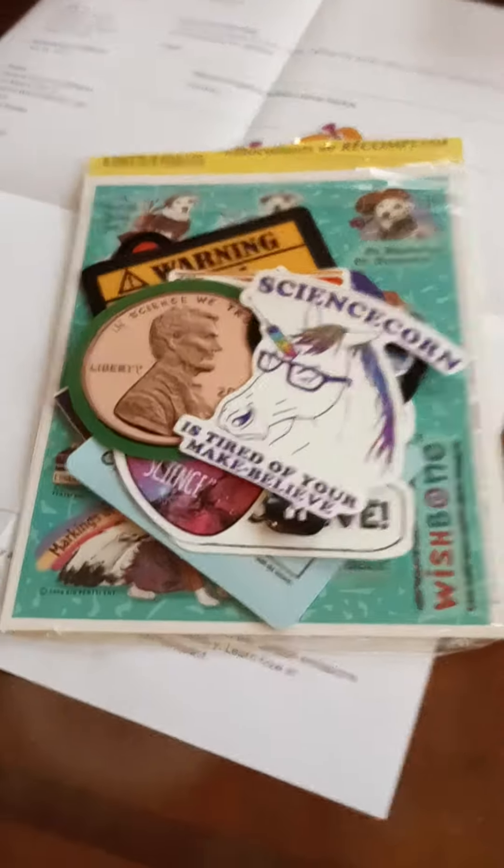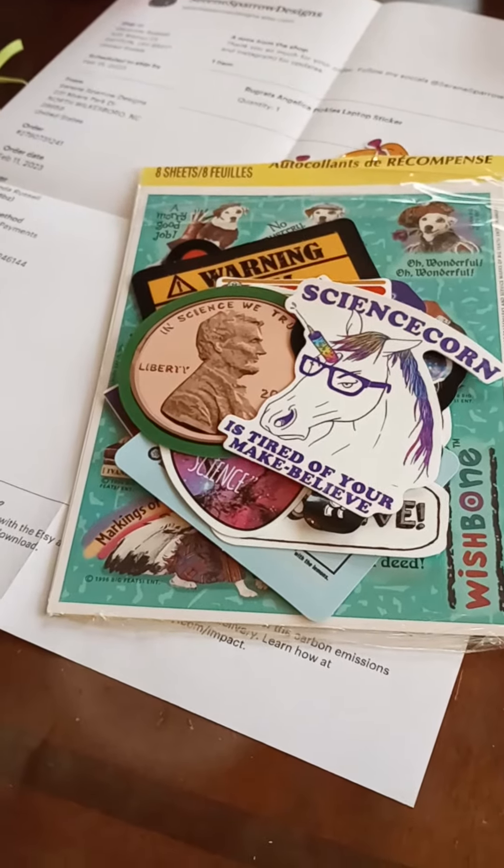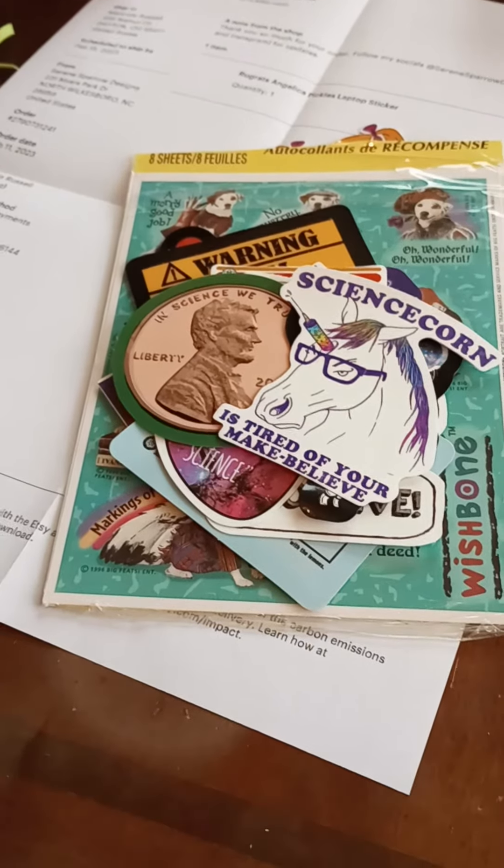So those are some of the stickers I got recently. If you're interested, let me know and I'll show you guys some of my sticker book, because I have a sticker book where I keep all my favorite stickers.